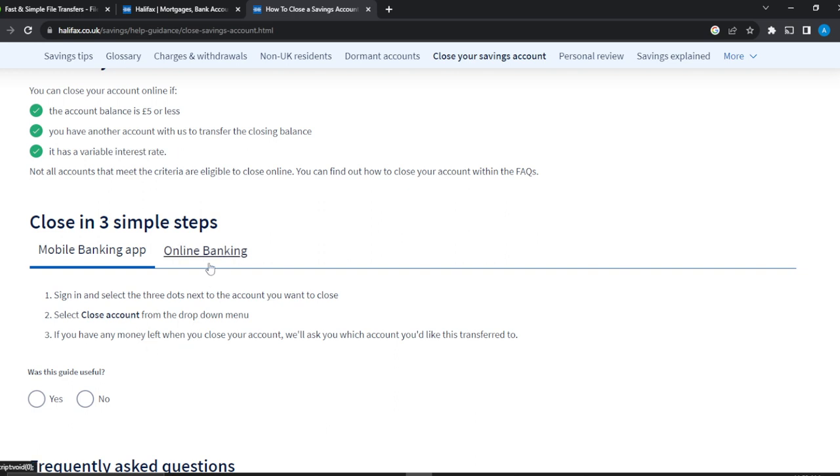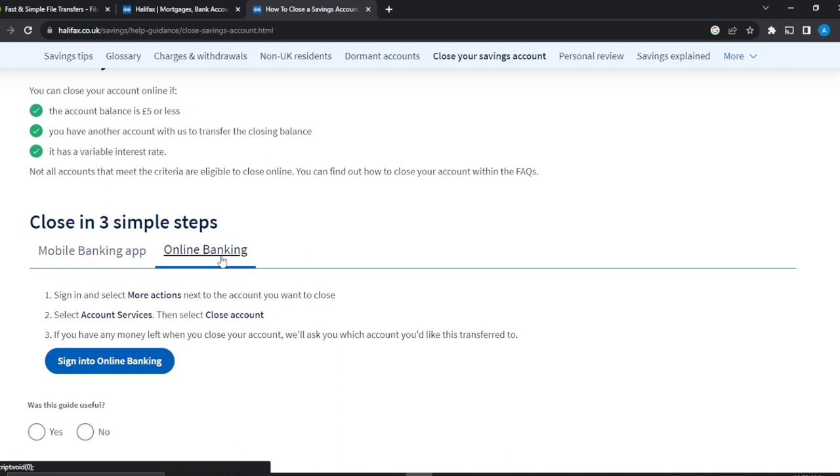For the online banking experience, sign in and once you're signed in you're going to see 'More Actions' on your screen from the home page. Click on 'More Actions' — it will be close to your accounts. You can have multiple accounts in Halifax, so select the account you want, click on 'More Actions', and you're going to see a lot of options. From those options, you need to find 'Account Services' and click on it.